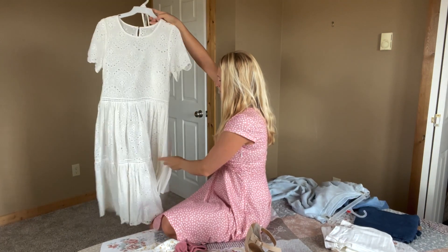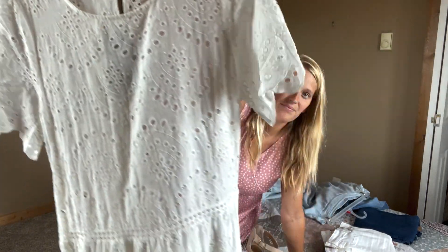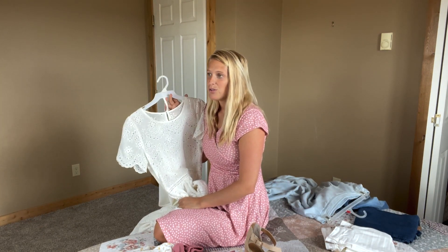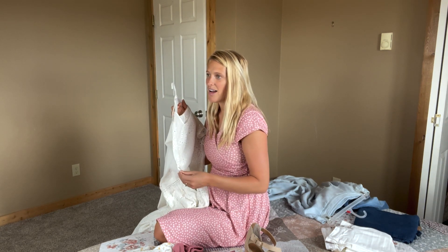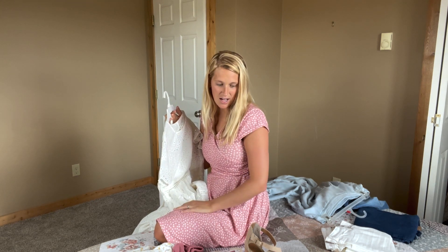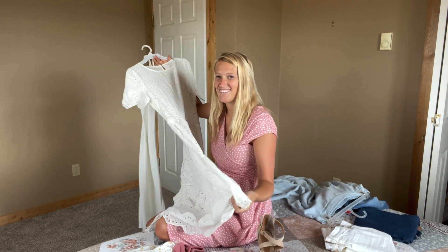This is a white eyelet, like a lace eyelet dress. I got this from my boutique whenever I closed down the big retail part of it. It is so beautiful, but I don't know — I wear dresses like every day almost, so I kind of almost don't want to wear a dress. I kind of want to wear pants and a top with some cute heels. But I love this dress too, and I kind of want to wear it.